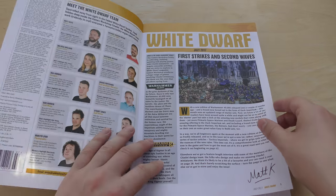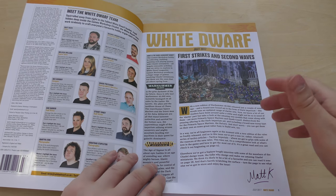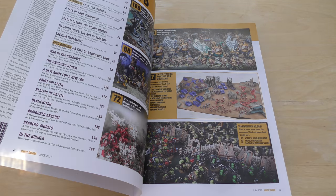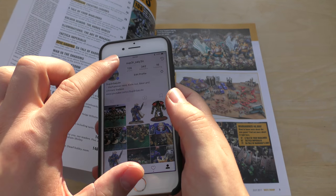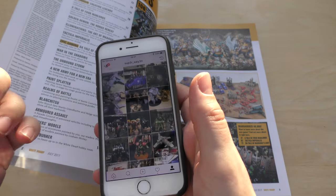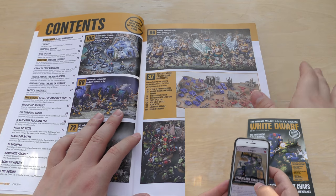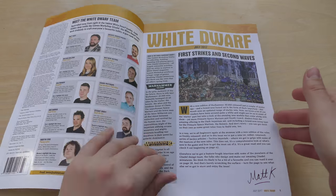So, First Strikes and Second Waves. New edition of 40k released just a couple of weeks ago. Have you got yours? Have you built and painted all your miniatures? Well done if you have. I'd suggest you follow me on Instagram — it's just super underscore Saiyan — and I post loads of pictures of my armies, new models, new releases. I've put the link in the description. I don't use Facebook or Twitter much but definitely Instagram, I post something every day or every other day.